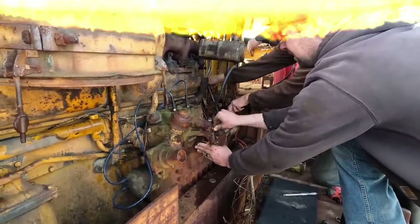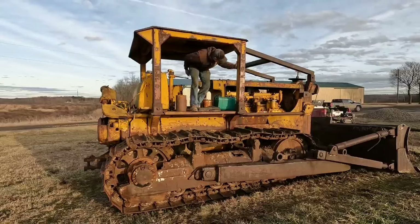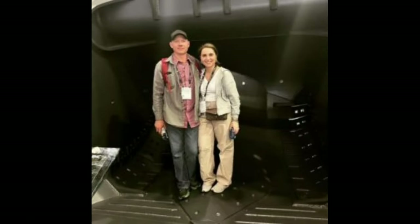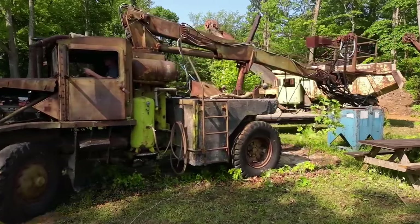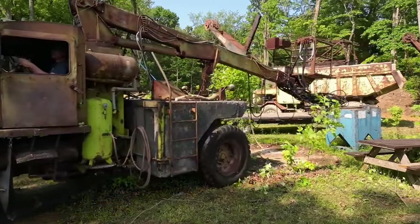Beyond his expertise in fixing cars, trucks, and heavy equipment, Matt is also deeply involved in construction and real estate. His most ambitious project involved him and his wife purchasing an abandoned church, with the aim of converting it into a small apartment building. Despite facing challenges, including a crumbling foundation, Matt poured his time and effort into the project, showcasing his determination. Although the venture didn't pan out as expected, Matt's commitment was unwavering.